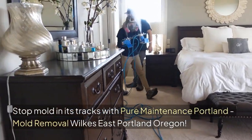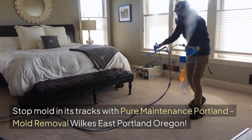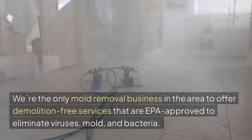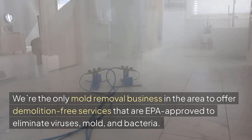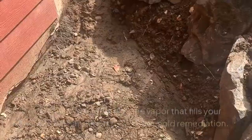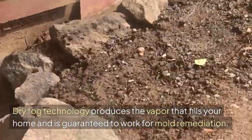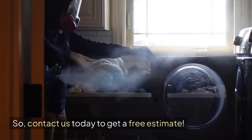Stop Mold in Its Tracks with Pure Maintenance Portland, Mold Removal Wilkes, East Portland, Oregon. We're the only mold removal business in the area to offer demolition-free services that are EPA-approved to eliminate viruses, mold, and bacteria. Dry fog technology produces a vapor that fills your home and is guaranteed to work for mold remediation. Contact us today to get a free estimate.